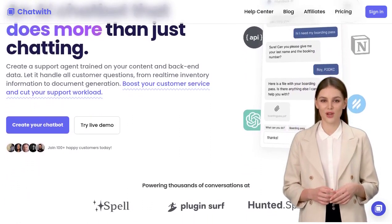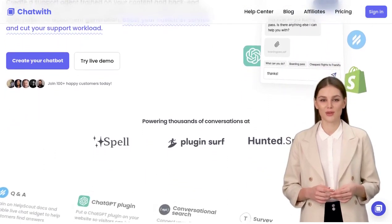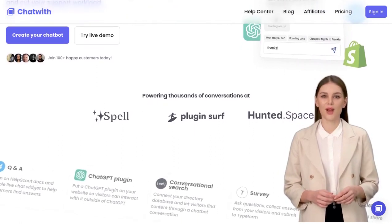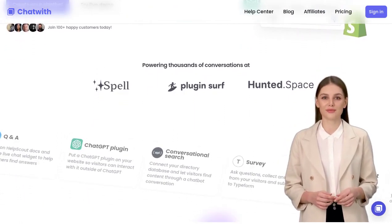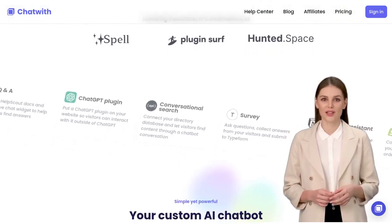Imagine having a chatbot that can scrape websites and interact with APIs to perform a wide range of tasks. With Chatwith, you can do just that. Whether it's fetching data, processing orders, or answering customer queries, this chatbot has got you covered.